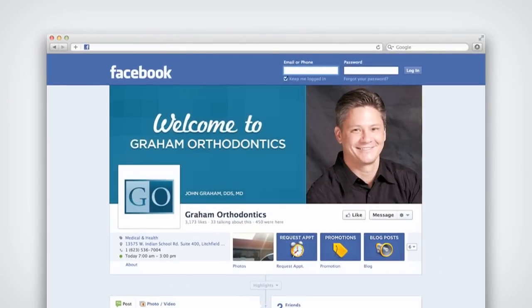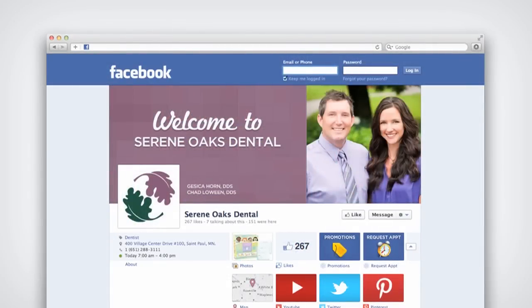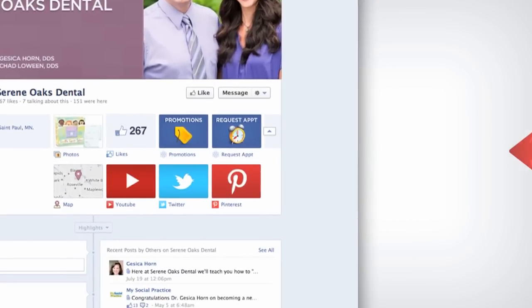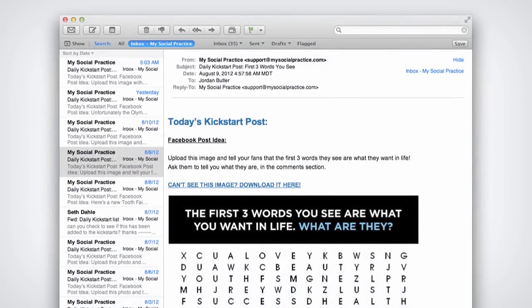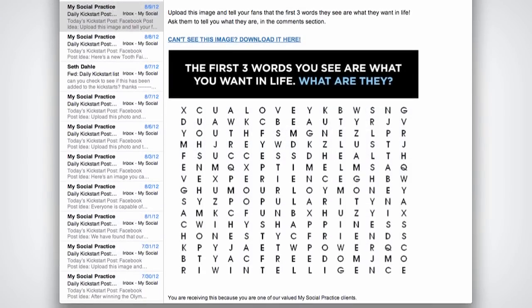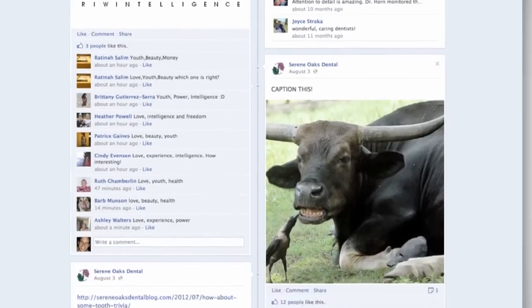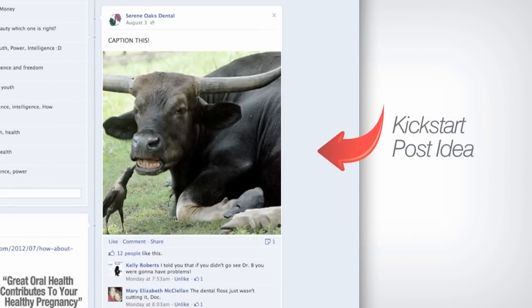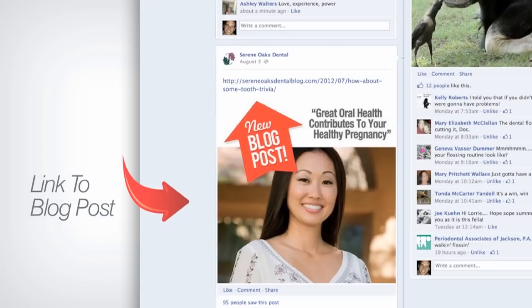Your cover image is the first impression your patients and prospects will get when they visit your Facebook timeline — let us make it look nice and professional for you. We provide specific Facebook application tabs that receive appointment requests, link to the current promotions on your blog, and promote your social media sites. Daily Facebook Kickstarts are sent to you by email each morning. These are creative ideas, often dental related, that you can post on your Facebook page. Our goal is to provide you with content that will generate conversation and engagement. We also post eye-catching images that link to your blog each time your blog is updated.